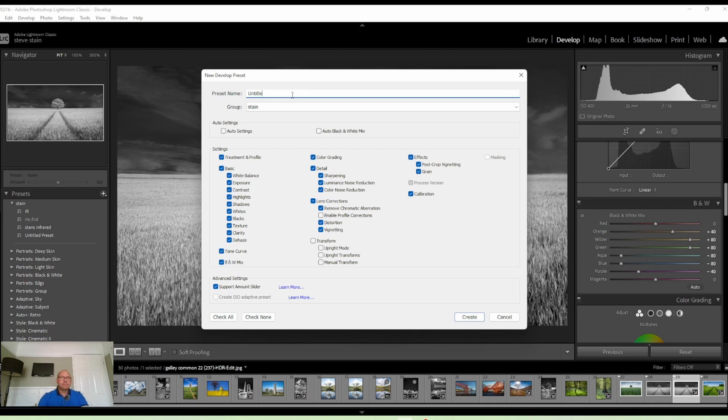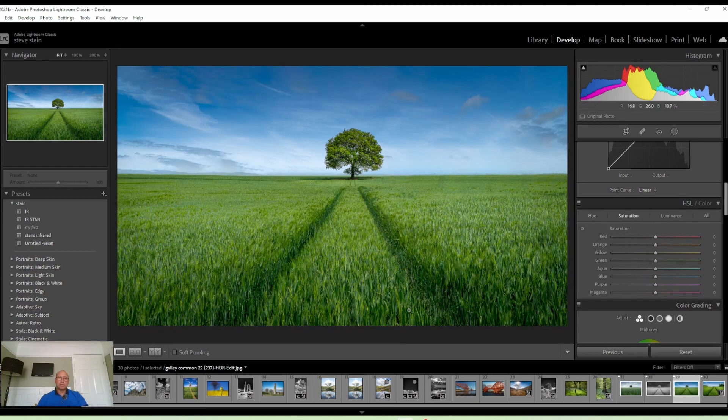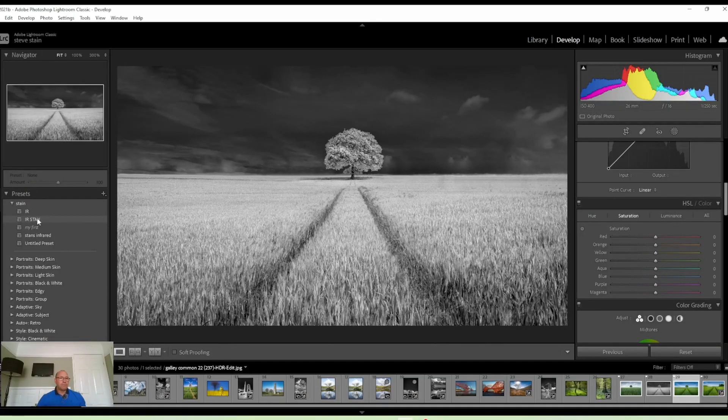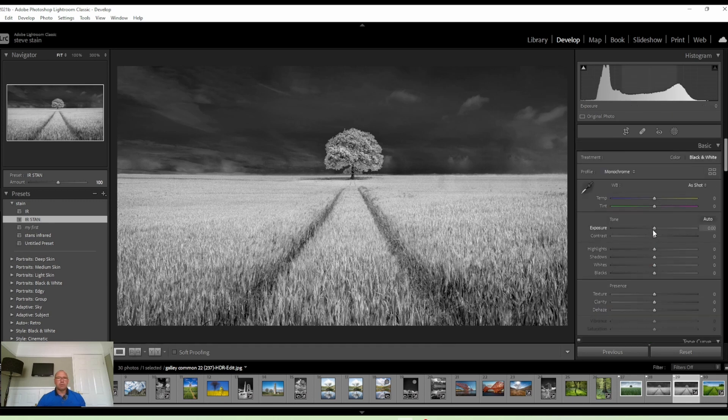Save it as a preset — click the plus button on the preset panel, select Create Preset, and name it. I'll call it IR Stamp. Create it, and that preset is saved. Now if we reset that image, all we've got to do when we choose an image is scroll over the preset and it will show you what it's going to look like. Then you put that preset in and from there you can adjust however you want — change all the other things as normal, come down the sliders: clarity, texture, whatever you want to do.